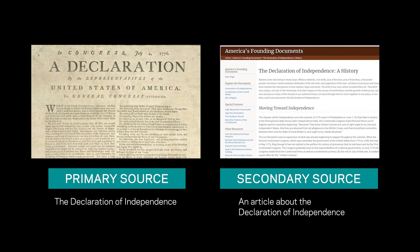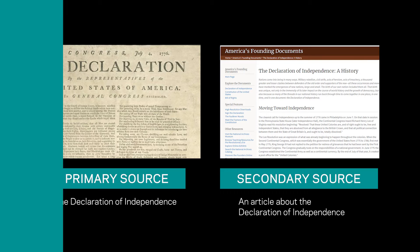Secondary source materials are materials that interpret or analyze the primary source materials, such as an article that summarizes the Declaration of Independence. Museum objects are primary source materials because they offer insight from the perspective of the person, culture, or society that created that work of art. Labels and tours like this one are then the secondary source materials because they help to interpret the original work of art.